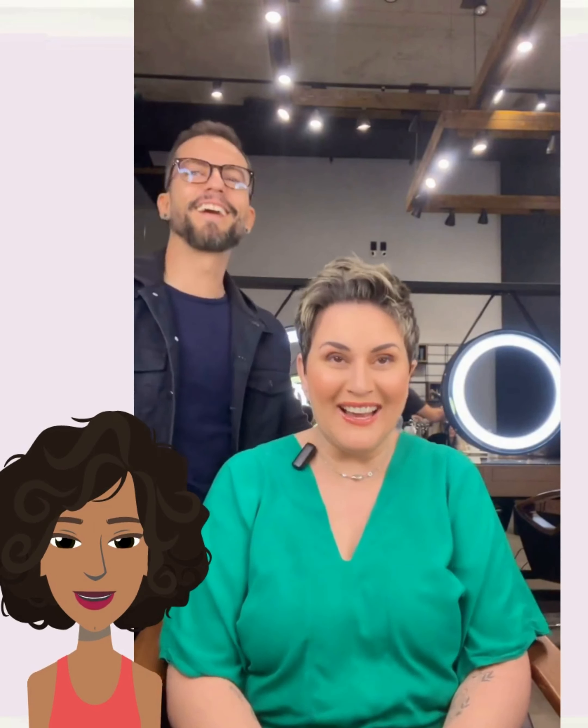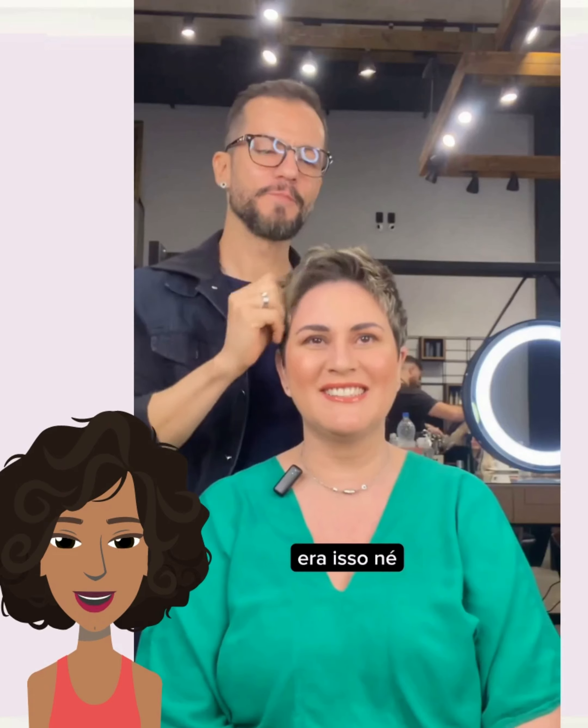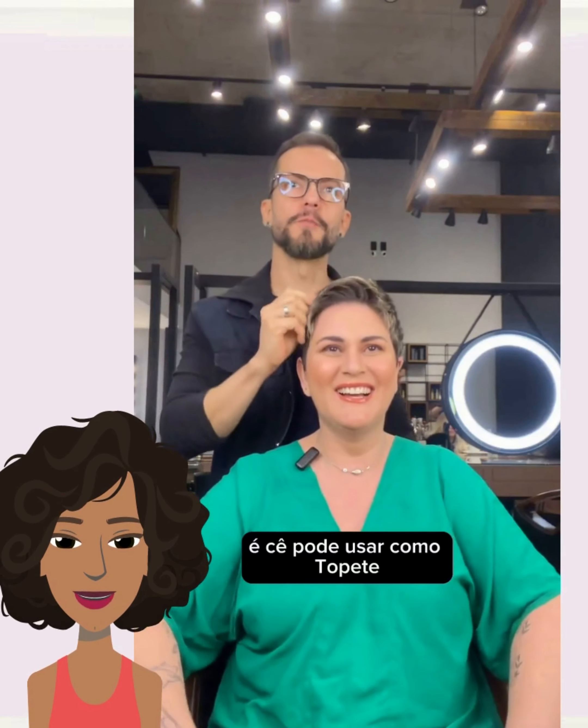Beautiful pixie. I really like the shape and texture of this. Very cute.